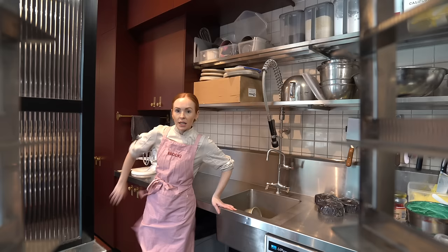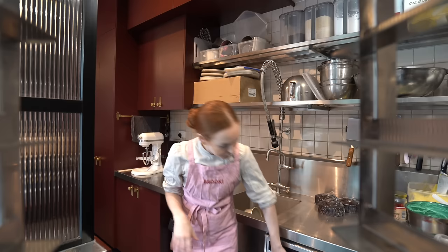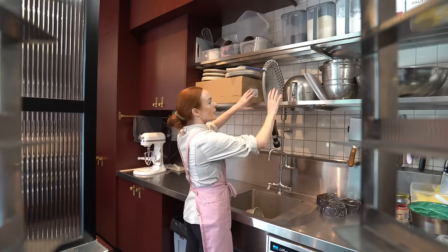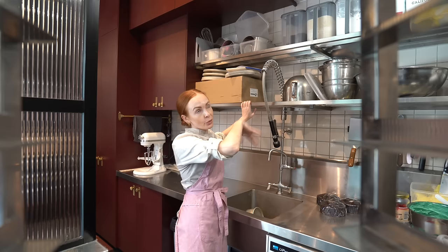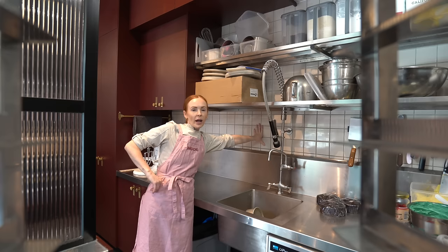Coming back to the other side of the kitchen — this is where all the dishes get done and we also have a dishwasher, which I would highly recommend for anyone working in a commercial kitchen. Nothing gets a workout like the dishwasher. We also have a draining rack so if you sit a wet bowl upside down up there the water will fall out, which is quite underrated.